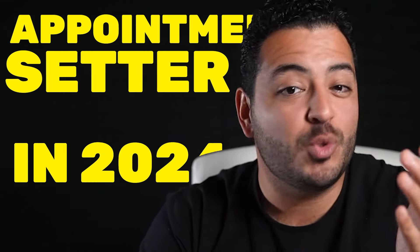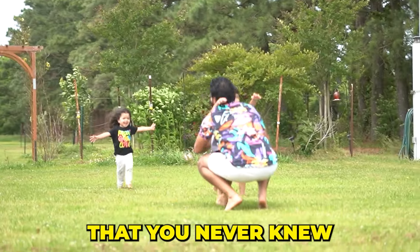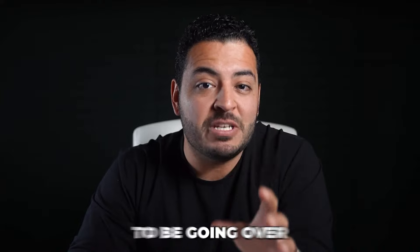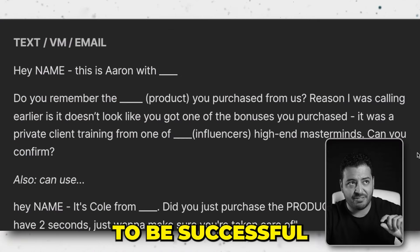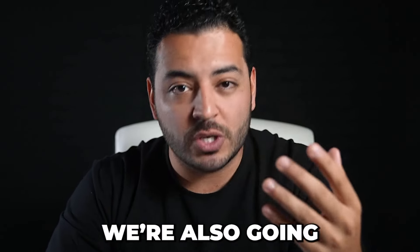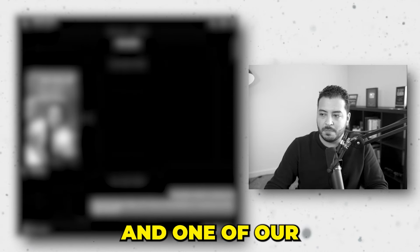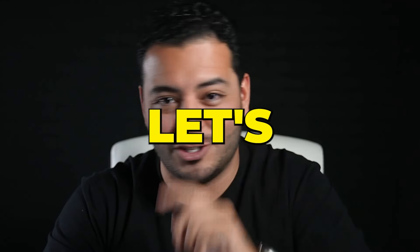If you're thinking about becoming an appointment setter in 2024 and creating the life for yourself and your family that you never knew was possible, you need to watch this video all the way through. Not only am I going to cover these three absolutely mandatory scripts you need to know to be successful and become a high-paid appointment setter, but we're also going to go over a live DM conversation so you can see exactly how it's done.